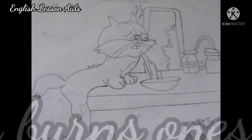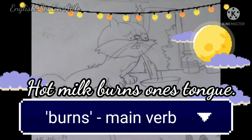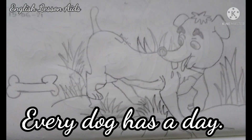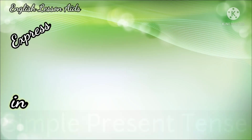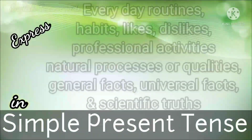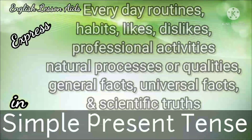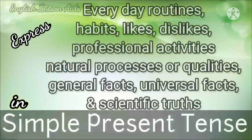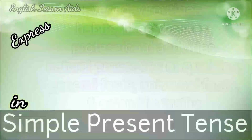All the examples and sentences are given in simple present tense. Simple present tense is used to express everyday routines, habits, likes, dislikes, professional activities, natural processes or qualities, and general facts.